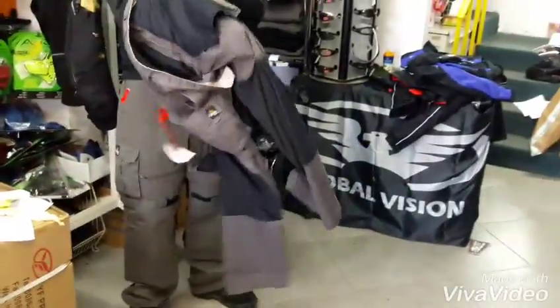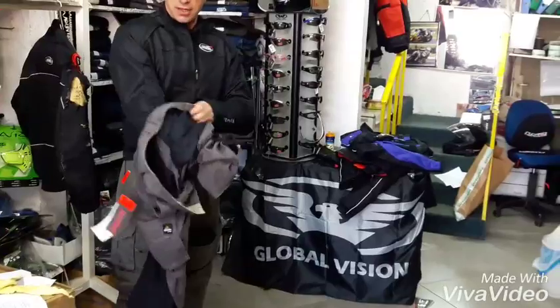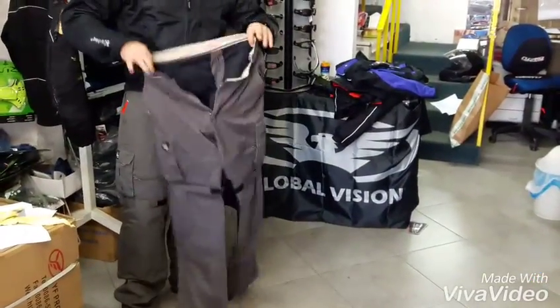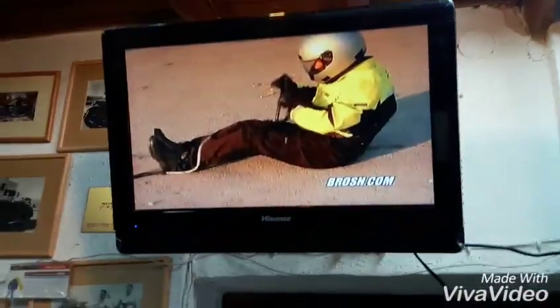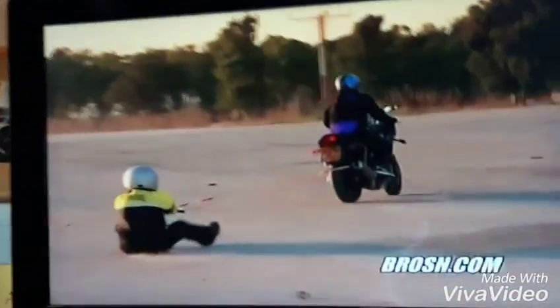If you're riding a bike anywhere in the world and you're looking for comfort and protection, I strongly suggest and hope that you're going to pick up a pair of Brosh cargo riding pants. As long as I have your attention, have a look at the real rider drag test of the Brosh cargo pants in action.